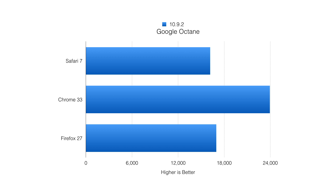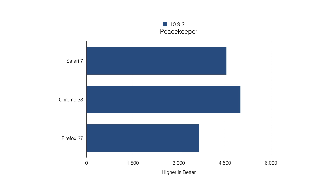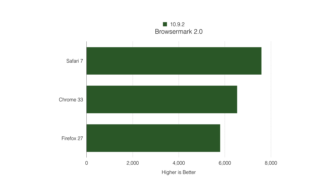Peacekeeper is the next test, which tests the overall performance of your browser. Google Chrome came out on top, Safari was behind that, and Firefox was in last place. Browser Mark 2.0 is the next test, and I was surprised because Safari 7 actually came on top in this test, behind that was Google Chrome, and Firefox 27 was in last place.